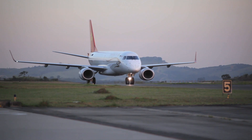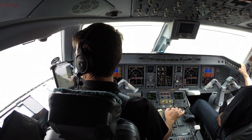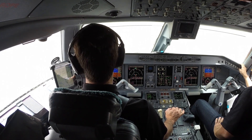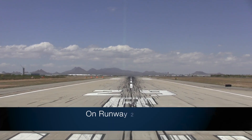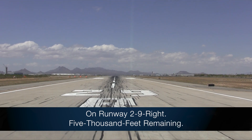On the ground, the Insufficient Runway Length Advisory lets the crew know on which runway the aircraft is aligned and that the runway length available for takeoff is less than the customer-defined minimum takeoff runway length. For example: "On runway 29 right, 5,000 feet remaining."